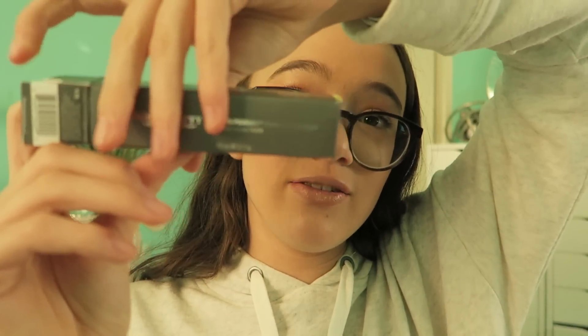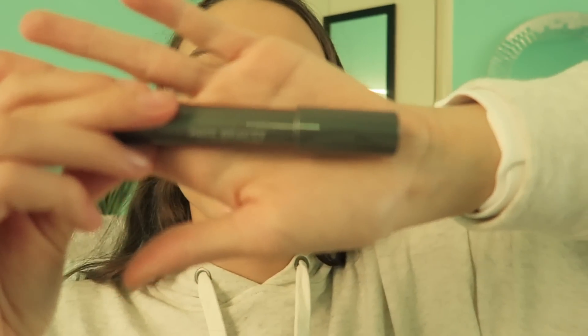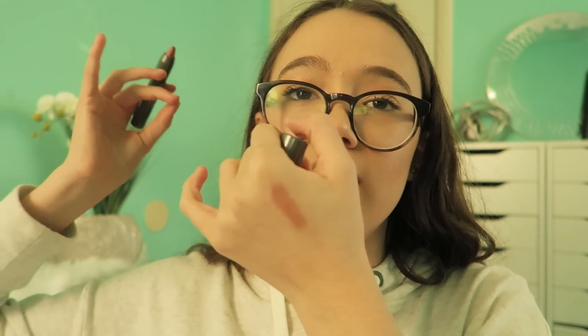Then I have this luminous lip crayon — I love lip products and I love luminous things. Oh, how cute is the packaging? It's like a little crayon. The color is a perfect nude berry. It's nice and sheer — I was expecting it to be more of a lipstick, but it's more of a sheer shade. You know, it's like that perfect nude. It smells like apples again — their signature smell must be apples or something.